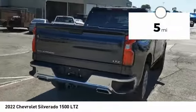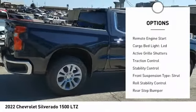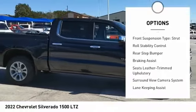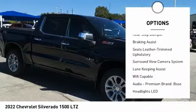Here are some of this vehicle's great options: power windows with safety reverse, remote engine start, cargo bed light, LED, active grille shutters, traction control.